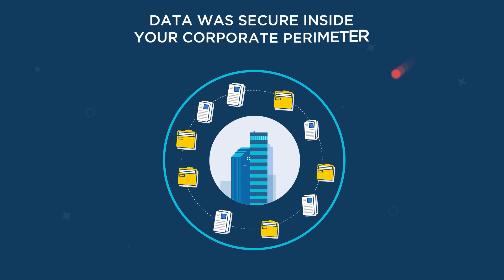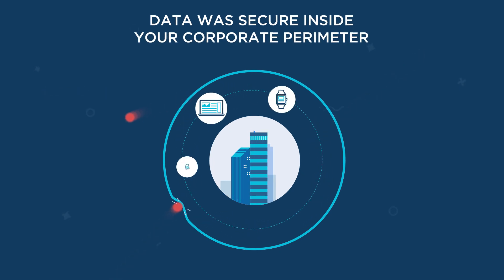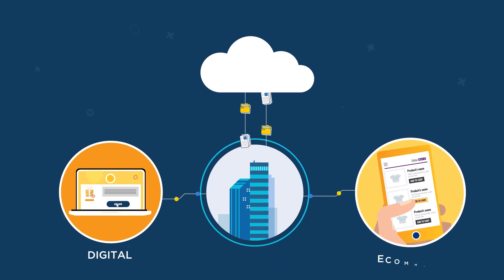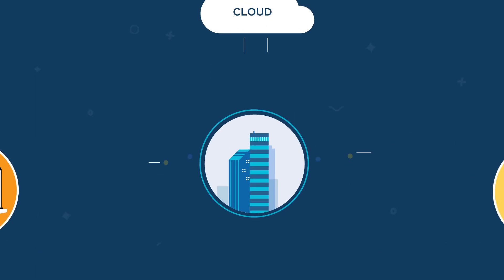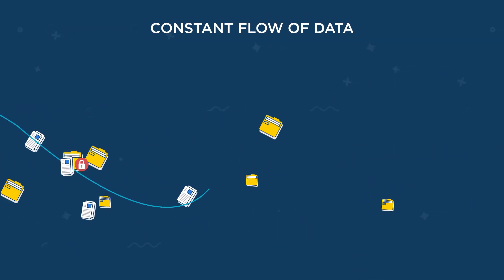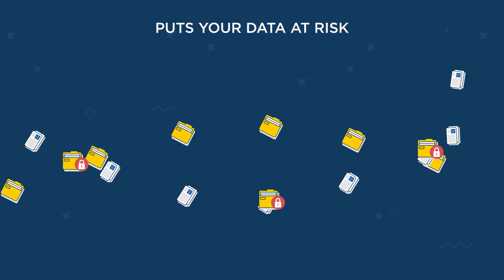Until recently, your data was secure on the network and devices inside your corporate perimeters. But with a rise in digital, e-commerce and the cloud, the perimeter around your enterprises is disappearing. And there's a constant flow of data outside of your organization, which puts your data at risk.